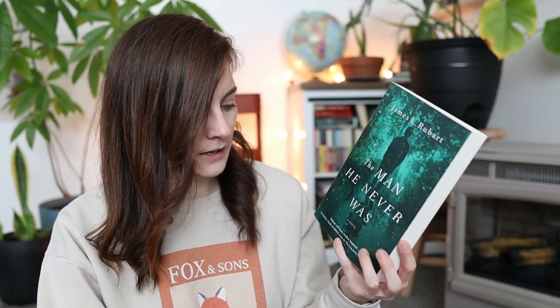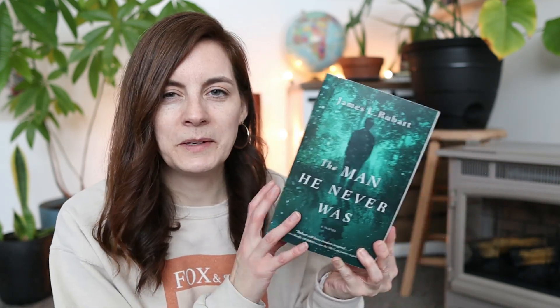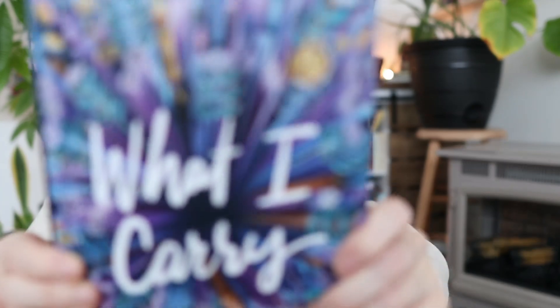Then I have James Rubart's The Man He Never Was. I enjoyed this book — it gives me Dr. Jekyll and Mr. Hyde vibes with a bit of a Christian twist. His writing is a little Ted Decker-esque feeling, but I've enjoyed his writing more than Ted Decker. It's just not one I think I'll reread and I don't know very many people who would be interested in it, so I'm going to get rid of this one. Then we have What I Carry. I did quite enjoy this book — it has a really cool cover. It's a YA story about a girl in foster care. I did enjoy it but the YA-ness was a little much for me, and I'm never going to reread it, so this one's going to go.